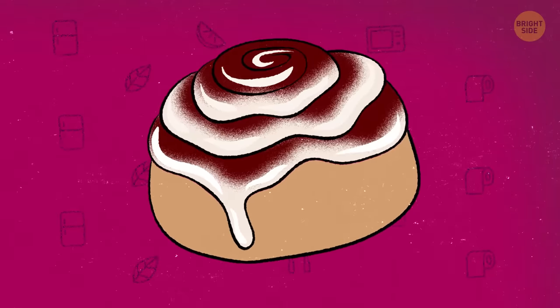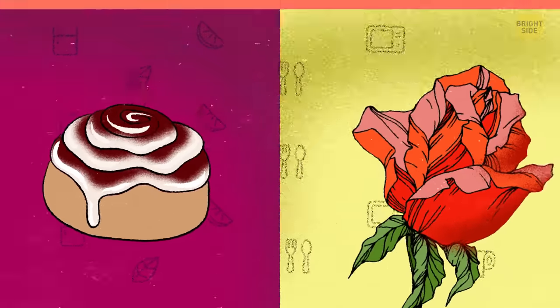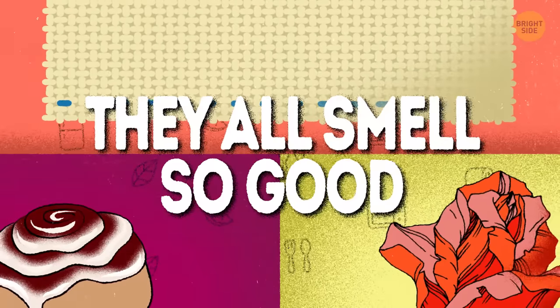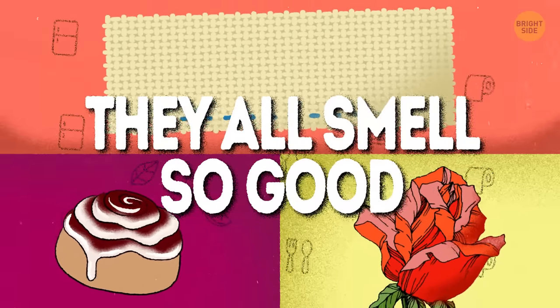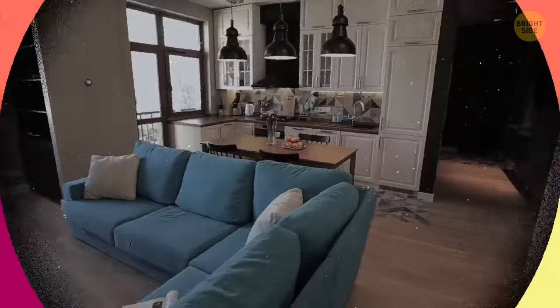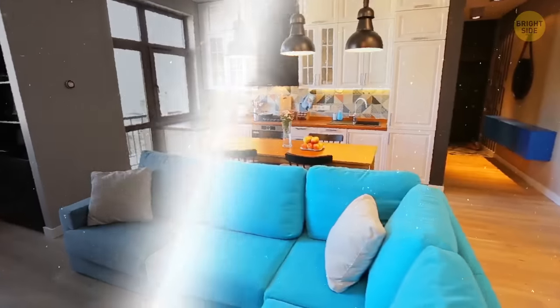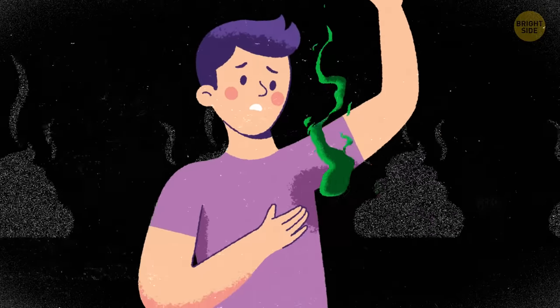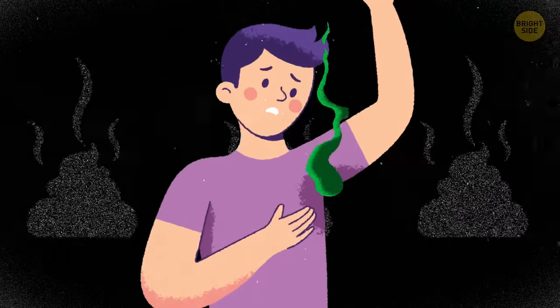What do cinnamon rolls, a rose garden, and fresh linen have in common? They all smell so good you can't get enough of that aroma. The good news is, your house can smell just as dreamy if you follow some simple tips. In other words, if you close your eyes, sniff around, and you can't tell the difference between your armpits and your house, then you should do these things.